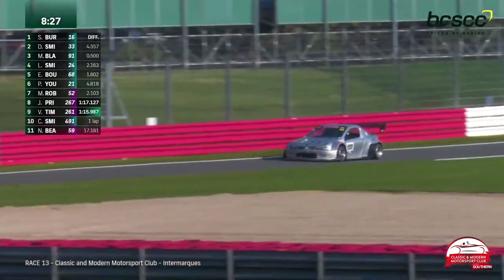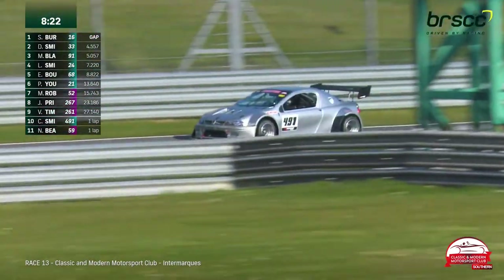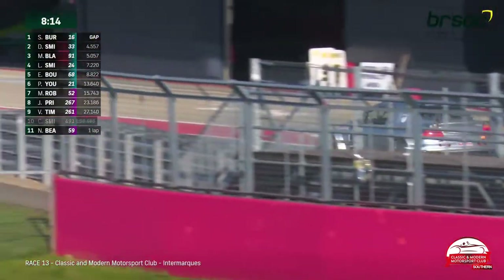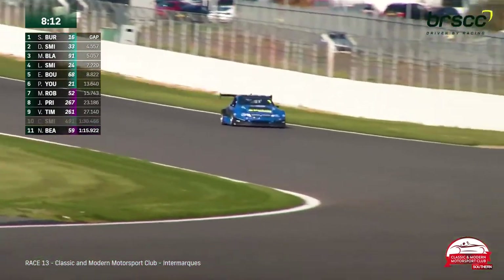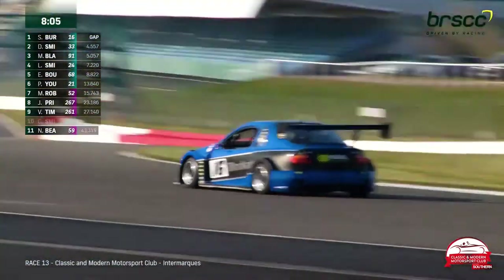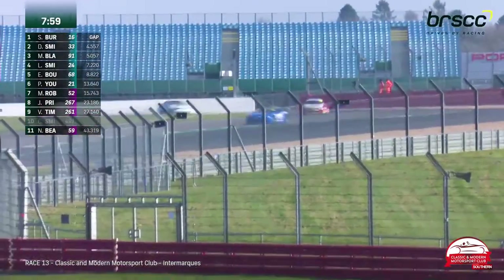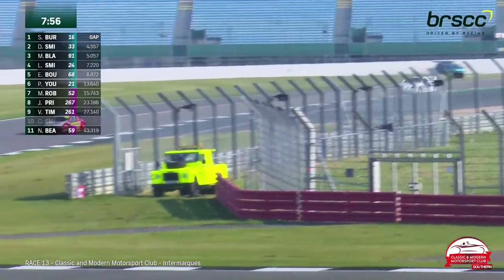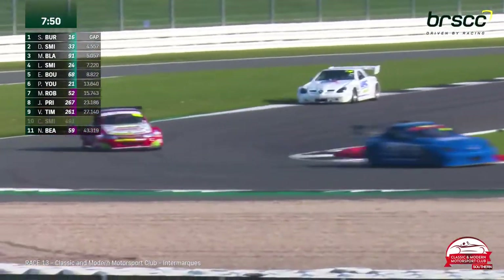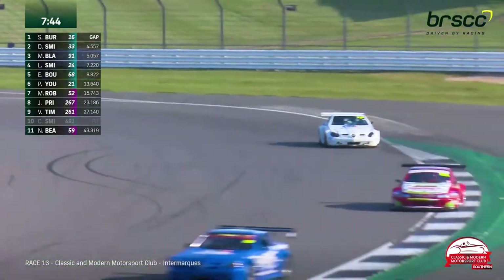Colin Smith — car number 491 — heads into the pit lane, out of the race having finished fourth or fifth in the previous one. Steve Burrows leads the way and is not being caught by Daniel Smith. Burrows for the win looks good. It's the order behind that is in question — Lewis Smith is quicker than Malcolm Blackman, and within a lap he'll be on the tail of the third-place car. We're not even halfway through.